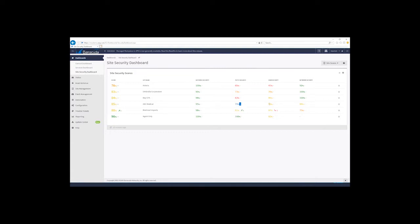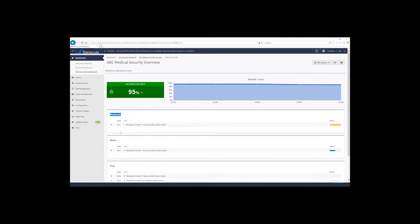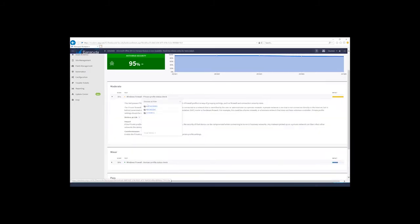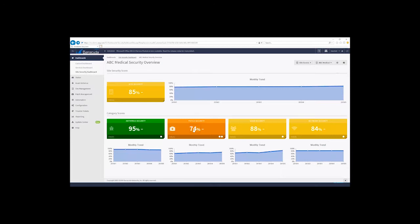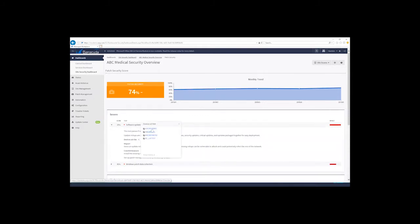If I click on ABC Medical, I can see scores of 74 on patch and 88 on user. Clicking the name gives visibility into the dashboard — I can see historical trends and adjust the time range to the last month. Colors are all customizable. Clicking into the antivirus category shows moderate and minor issues — for instance, firewall is turned off on three of six devices. Clicking on the 74 patch score, I can see software updates missing, including update rollups, and identify the four to five devices missing those updates.